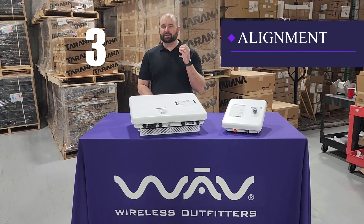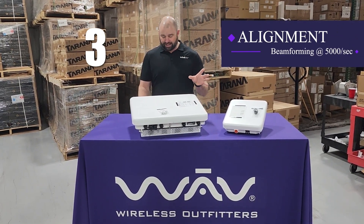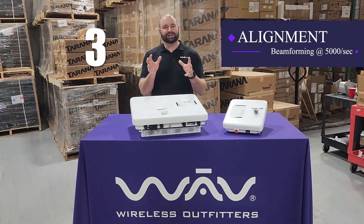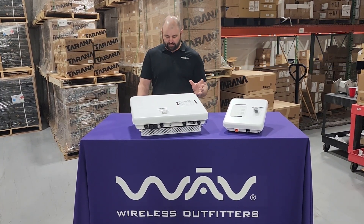Number three, let's talk about alignment. Through the processing power, these radios are looking 5,000 times per second to adjust and realign and make sure they have that strong connectivity on both sides.